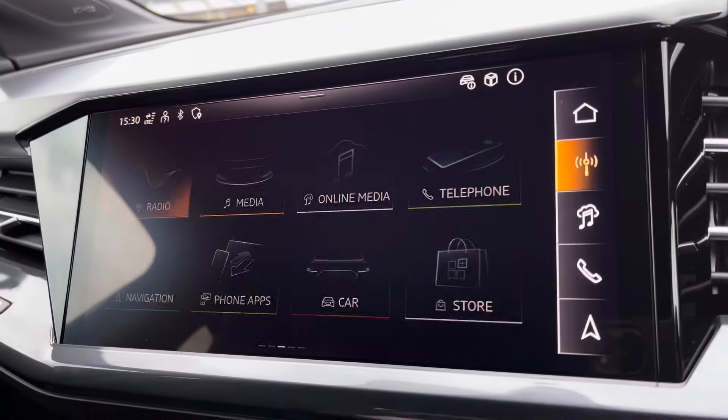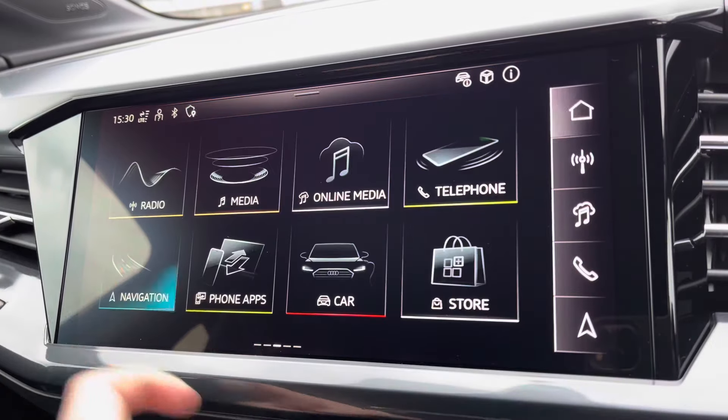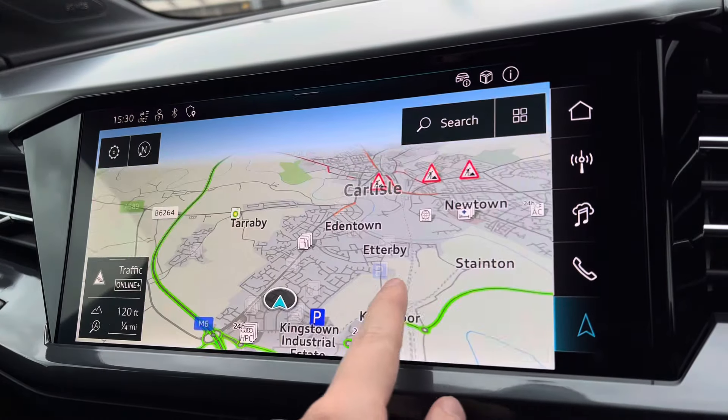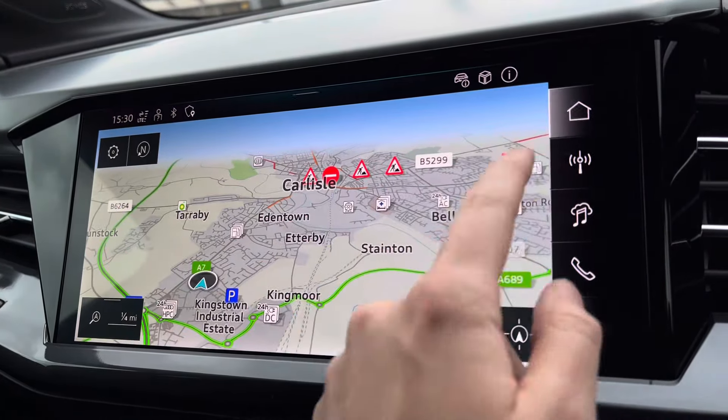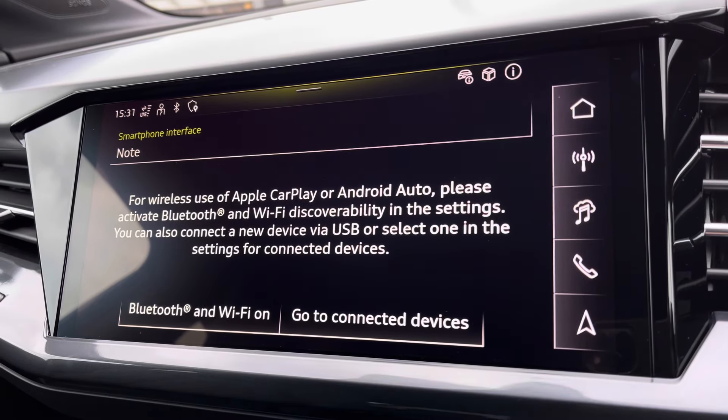Moving on to the central touchscreen display — on here you've got access to DAB radio and FM, as well as navigation, which is nice and easy to use and very responsive, as you can tell. Apple CarPlay is also available — I'll insert a link to a video previously done on how to set this up.